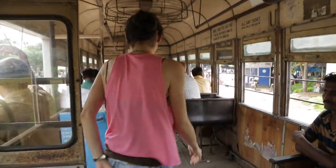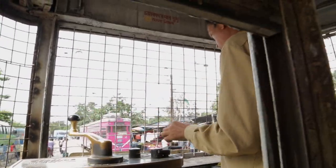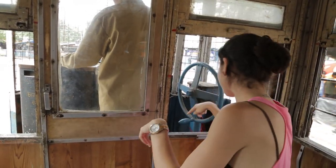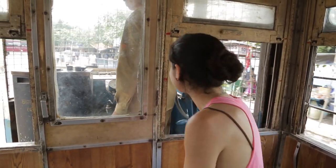Let's take a look at the controls. Every time he wants more power, he pulls the control lever and then releases it, sort of like an accelerator. And the bell is on the floor, so he actually presses a paddle and it rings the bell.